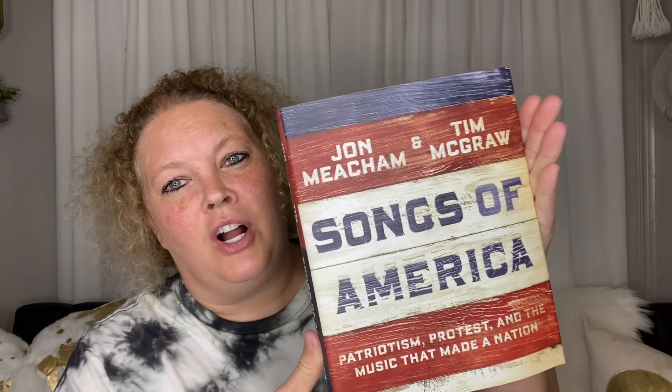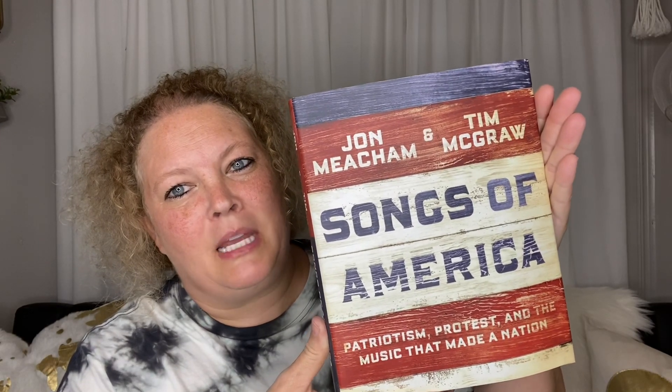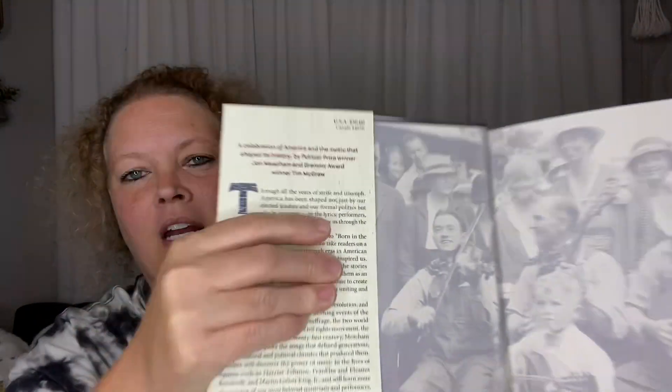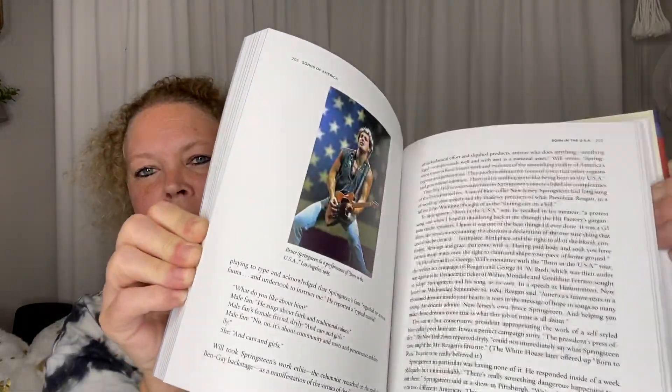For starters, I'm going to start with some books because that is the first thing I showed you in my walkthrough. They had some pretty good books there, and so I picked up this 'Songs of America' by John Mitchum and Tim McGraw. I thought this was really cool — it retailed originally for thirty dollars — and I'll give you a little flip through.